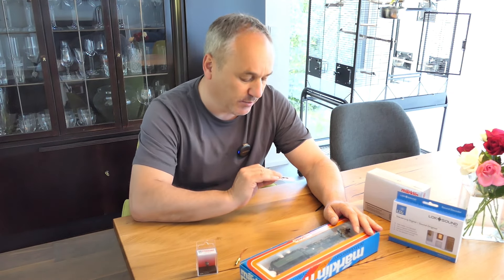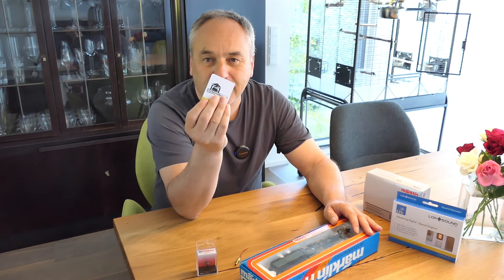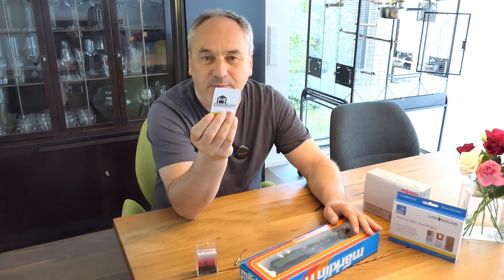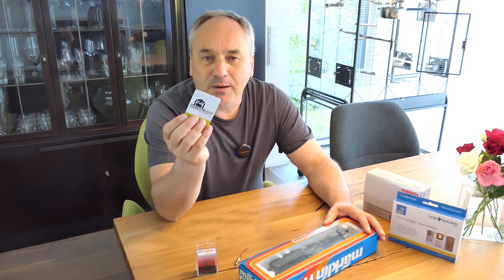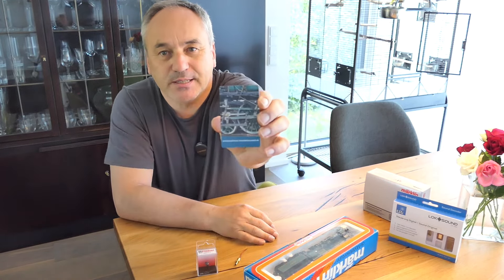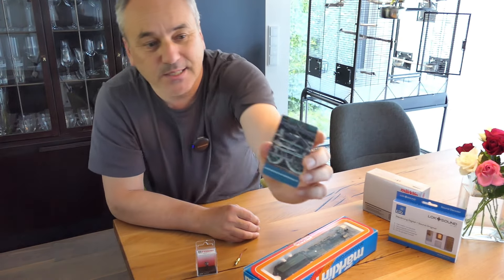Ich habe es ja in einem der letzten Videos schon gesagt, dass ich jetzt auch Mitglied im Bayerischen Eisenbahnmuseum werden möchte – und das hat funktioniert. Ich habe hier meinen Mitgliedsausweis bekommen. Das heißt, ich kann jetzt kostenlos in das Museum gehen und bei Fahrten gibt es Vergünstigungen. Und das Schöne auf der Mitgliedskarte ist, dass hinten die S3 Sechstel dargestellt ist – das freut mich besonders.